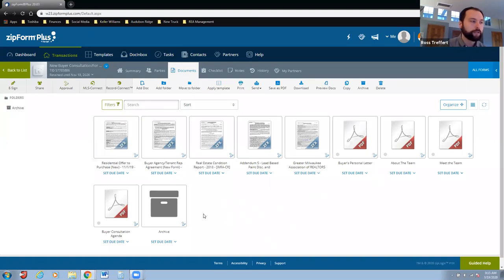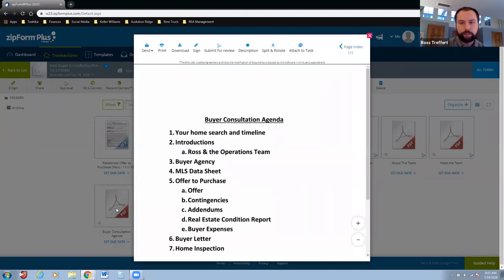What I always start with when we sit down is an agenda — I can send you all this information so you can use it as a template. This is our letterhead, a nicer form you can print off. Going through the agenda allows the buyer to understand where the conversation is going and lets them know what I want to accomplish today. All of it involves educating them and getting to know them, and they can check those things off the list as we go.